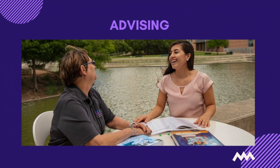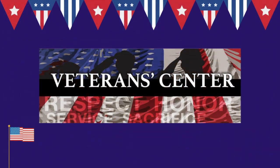The advising office is also located on the second floor. Once you are enrolled at Northwest Vista, you will have an academic advisor assigned to you. They will be there to guide you throughout every step of your educational journey. If you are a military-affiliated student, our Veterans Affairs office will assist with implementing your benefits, and your academic advisor will be located in this office as well.